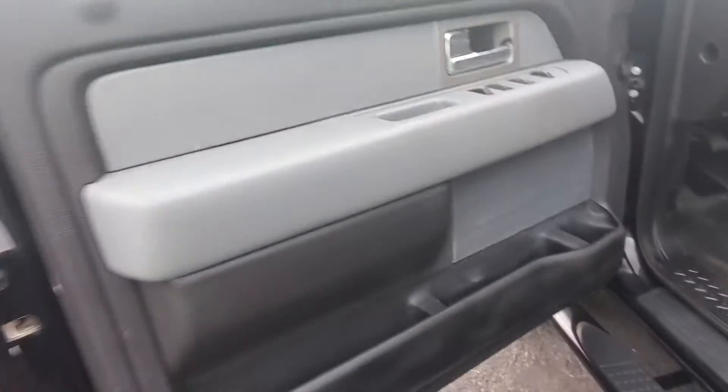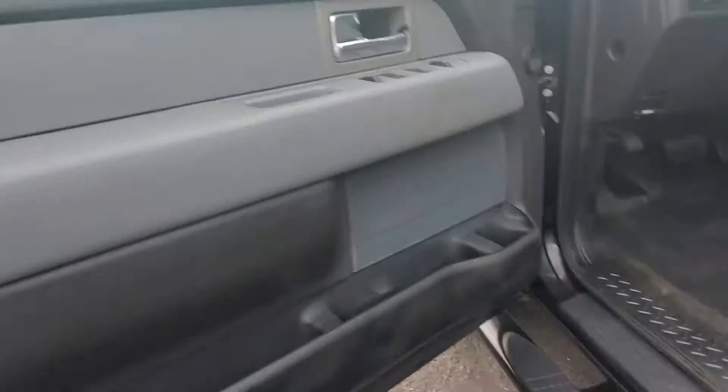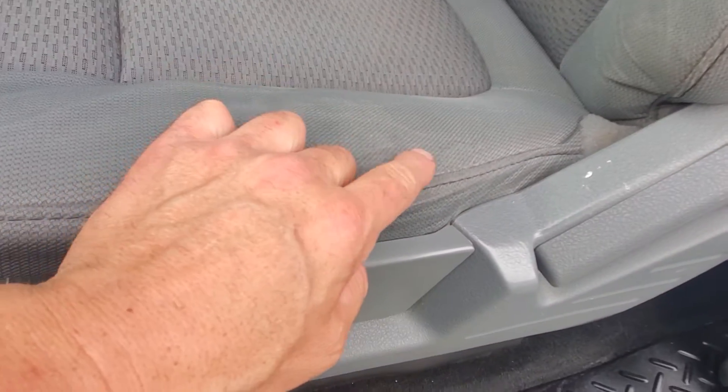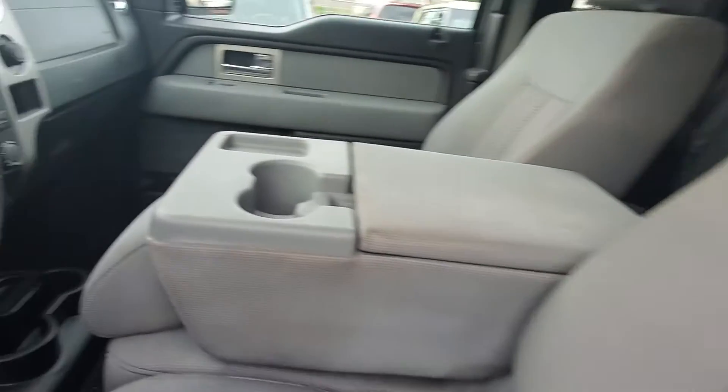Let's look at the interior. You've got good door panels. Seats are in very good shape — one minor little rip right there, could be sewed. Definitely doesn't smell like a smoker in here. It smells very clean, no foul odors of any kind.